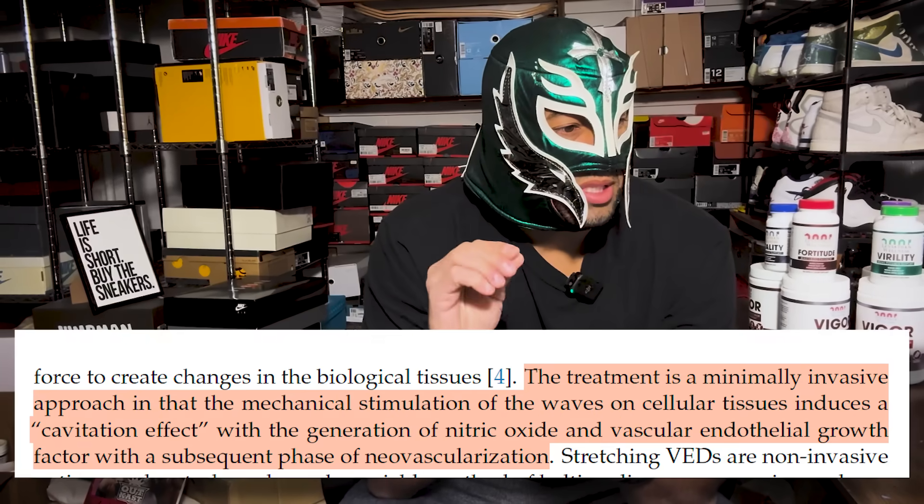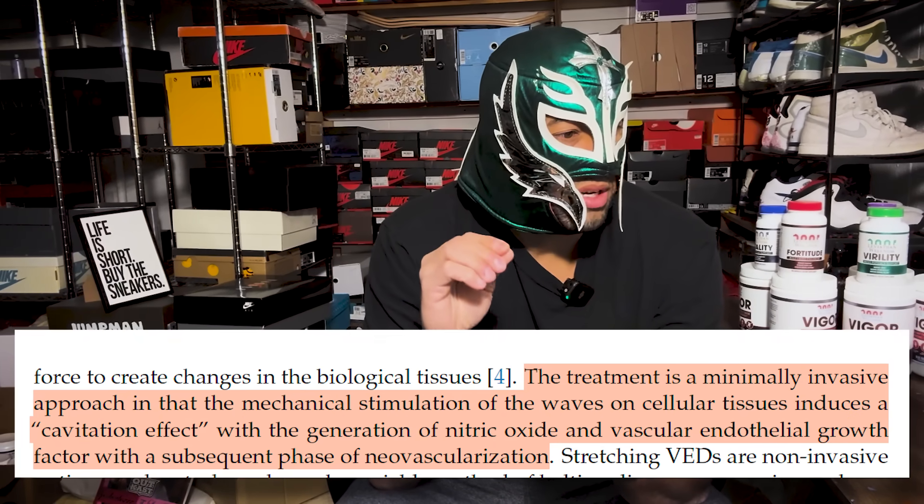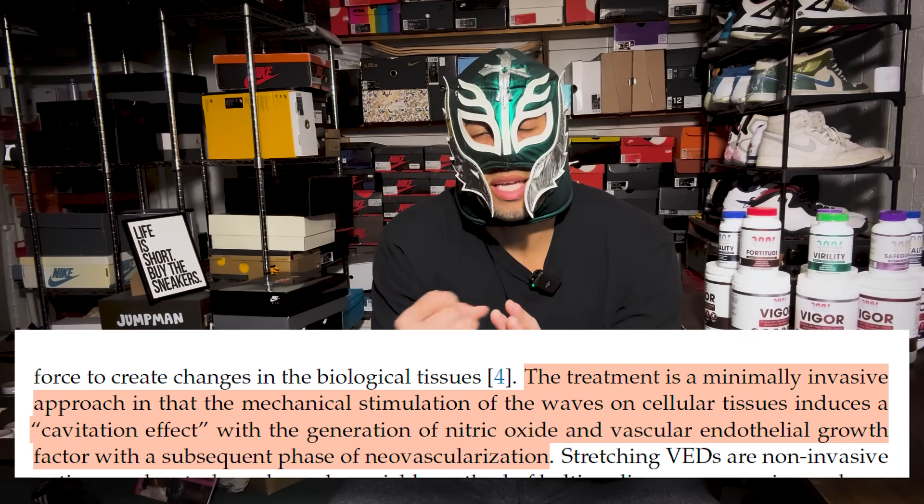They also talk about how shockwave therapy works. There are a lot of different ways that shockwave therapy can work in theory, but in this paper specifically, they talk about how the mechanical stimulation of the waves on the cellular tissues induces a cavitation effect with a generation of nitric oxide and vascular endothelial growth factor. The increased nitric oxide and the VEGF can actually help with promoting healthy tissue in the penis and recovering some of the blood flow through revascularization or neovascularization.